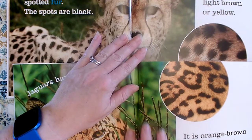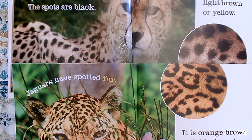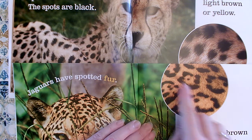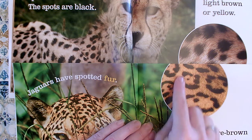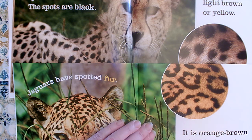Let's look carefully at the two. Do you see how they are different? Jaguars had rosettes, remember? It was almost like a polka-dotted circle with a dot or two in the middle of it. That was called a rosette. Cheetahs don't have those.